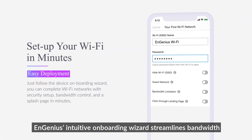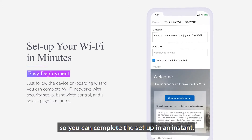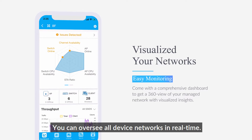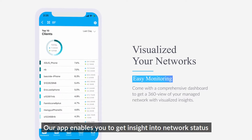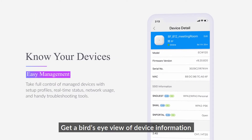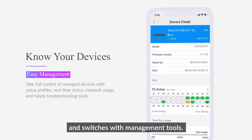Ingenious's intuitive onboarding wizard streamlines bandwidth and guest Wi-Fi configuration, so you can complete the setup in an instant. You can oversee all device networks in real-time. Our app enables you to get insight into network status and top-end usage from the palm of your hand. Get a bird's eye view of device information and manipulate access points and switches with management tools.